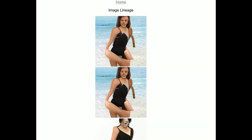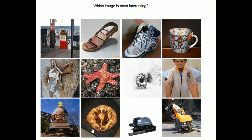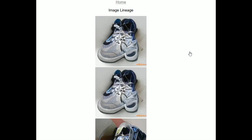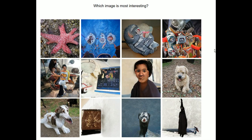Oh my god. Okay, I have to stop doing this now. This is extremely terrible. Double shoe. There's the long dog again.